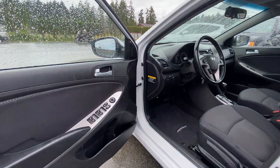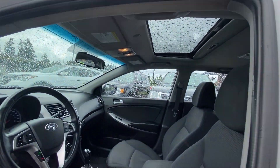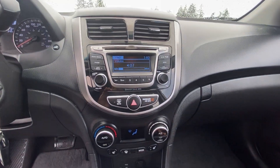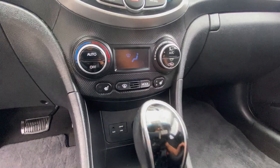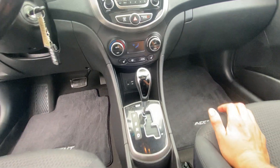It has power windows, power door locks, power mirrors, power sunroof, and automatic transmission. It's got the factory CD/MP3 player, air conditioning, hands-free Bluetooth, and heated seats in the front with USB and auxiliary hookups for your phone or device.